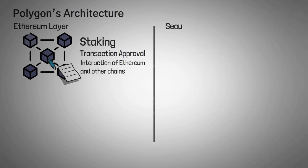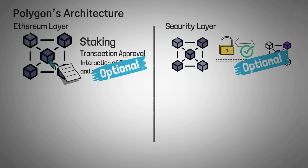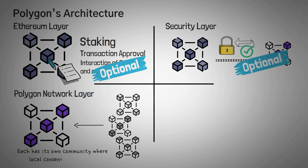It's important to note that both the security layer and the Ethereum layer are actually optional — they are not required for Polygon to work. Layer three is the Polygon networks layer, and it's the ecosystem of projects or blockchain networks developed on Polygon. Every project or blockchain that exists within this ecosystem has its own community where local consensus is reached and then blocks are produced. Finally, we have the execution layer, popularly known as Polygon's Ethereum Virtual Machine, and its main function is to execute smart contracts on the actual Polygon blockchain.